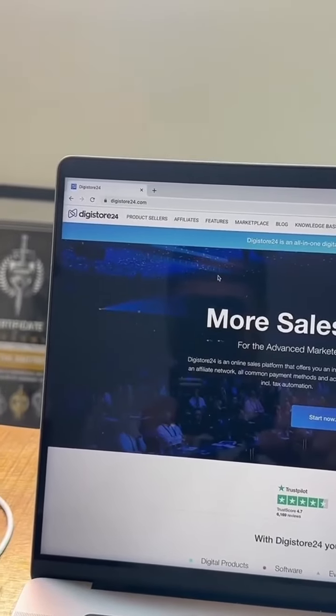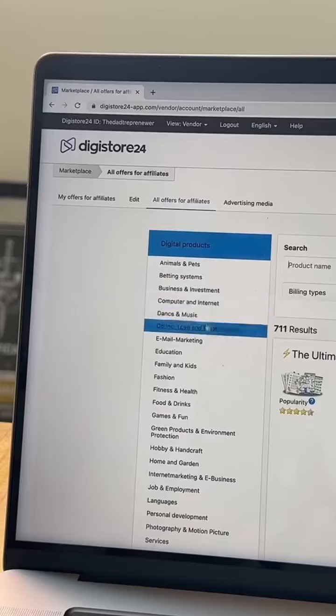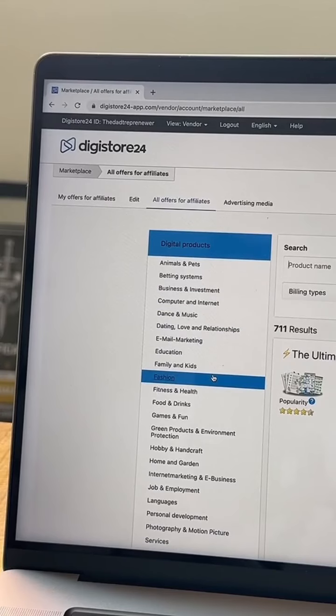Step 1 is you're going to go to digistore24.com and get started for free. Once you get logged in, you're going to come over here and select Marketplace. From there, you can use this sidebar to find all the different product categories — we call these niches — and for this example, I'm going to use fitness and health.